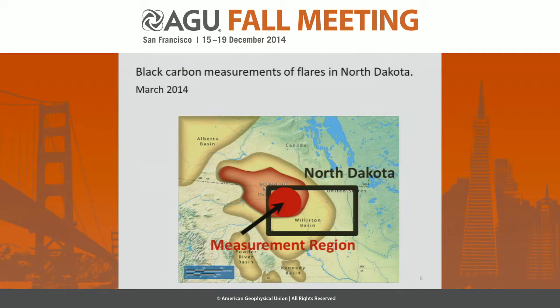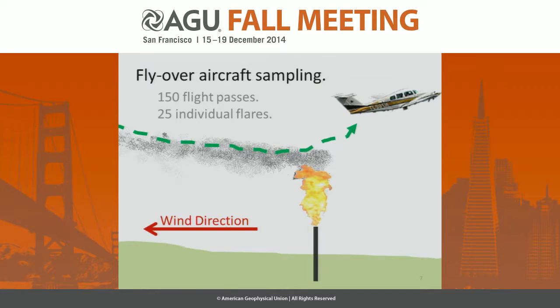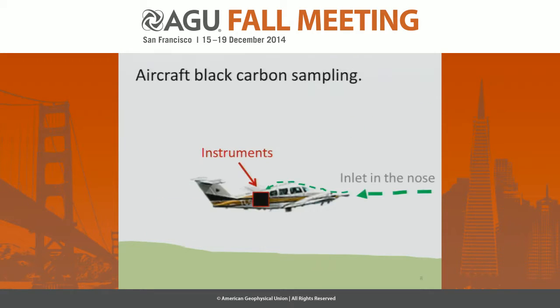In this study we measured black carbon in the Bakken region, which is the red blob in the northwest quadrant of North Dakota. We did these measurements in March of 2014. We did aircraft sampling — we flew a small airplane into the plume of a fireball. We would fly into the wind direction to try to collect as much of the flare plume as possible, doing 150 flight passes of 25 individual flares.